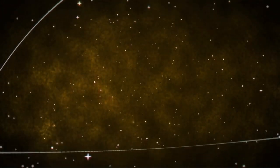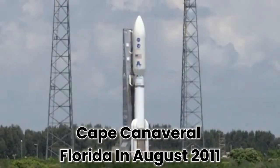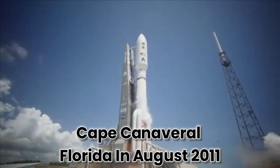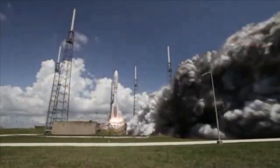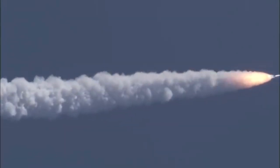Let's start with a quick recap. Juno launched from Cape Canaveral, Florida in August 2011. After traveling for 5 years and 2.8 billion kilometers, the space probe began orbiting Jupiter on July 5th, 2016.